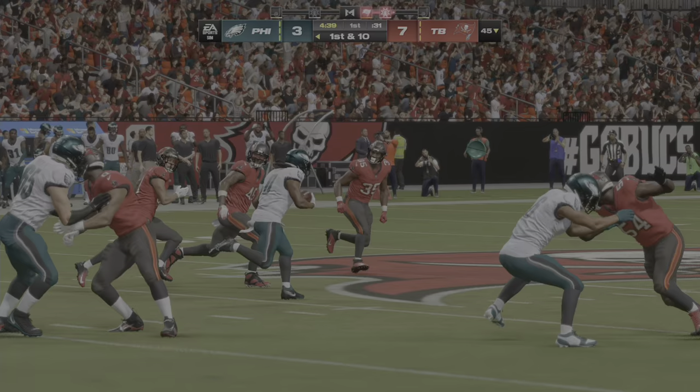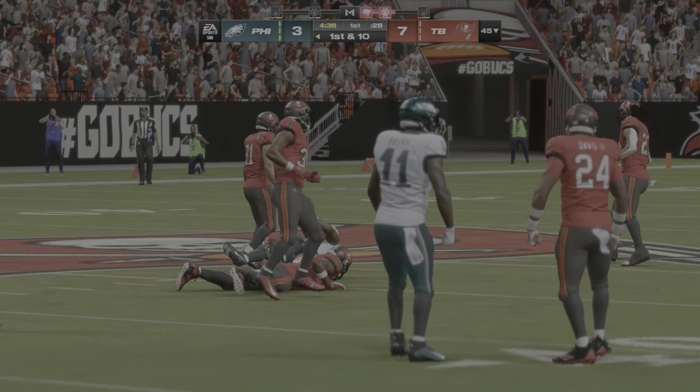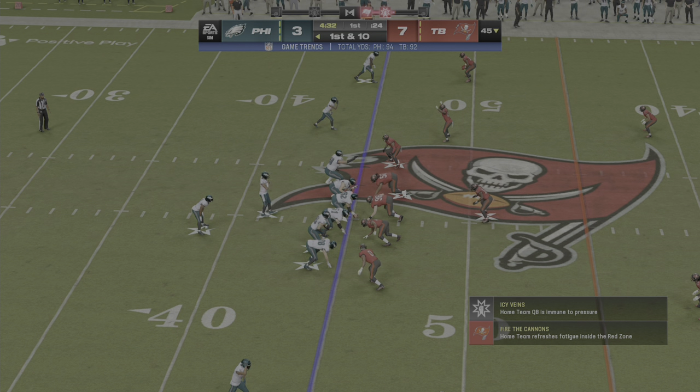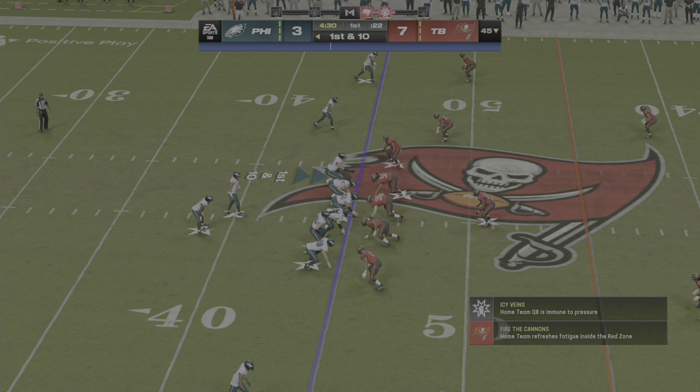That's pretty much meat and potatoes right there — just go right at them and let your big horse charge up the middle. Nothing fancy at all, challenging that defense. And on that go-around, the offense won the challenge.